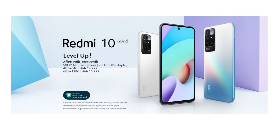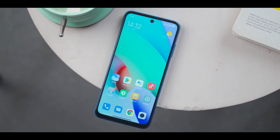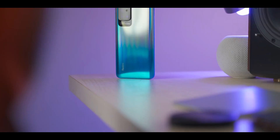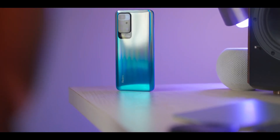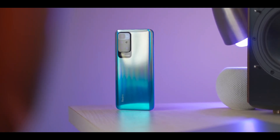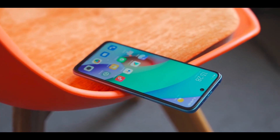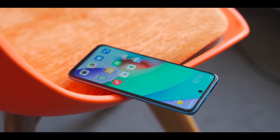Number 2 is the Redmi 10 2022. It has a 6.5-inch Full HD Plus display, which is the best display in this budget. It features a quad camera setup with a 50 Megapixel main camera, and you can record 4K video.